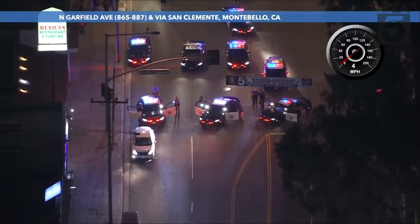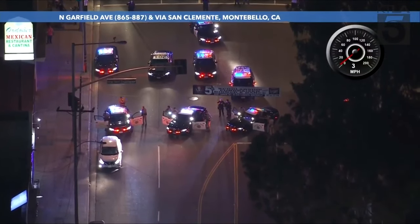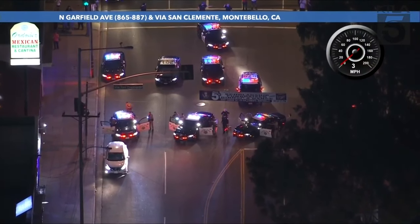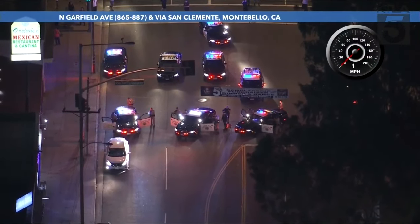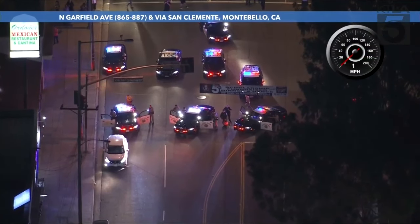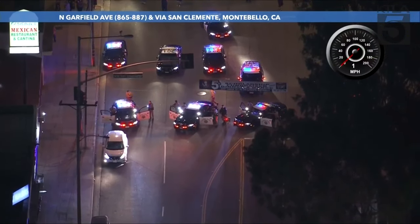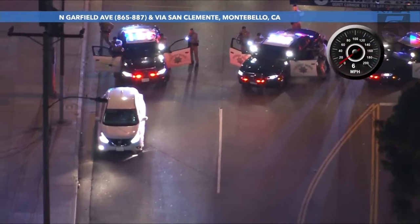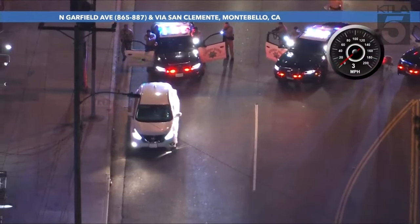And now it's turning into a bit of a standoff once again — the driver for the second time pulling over, but unwilling to get out, unwilling to make communication with the officers, unwilling to roll that window down. Officers with their guns drawn, the K-9 unit there on scene. All the windows are up on the vehicle.